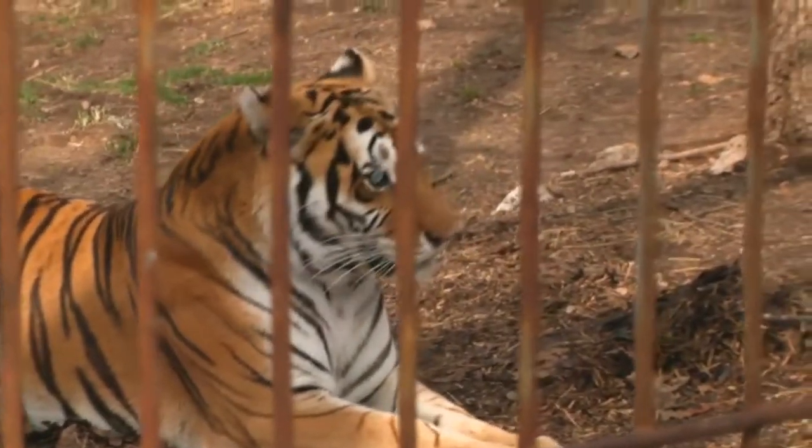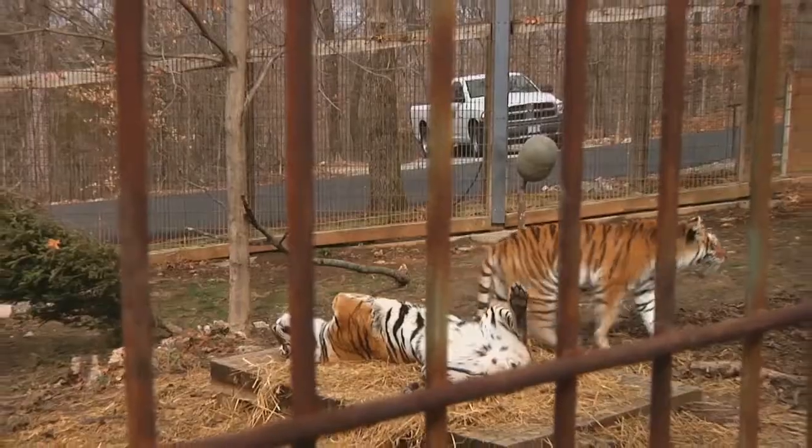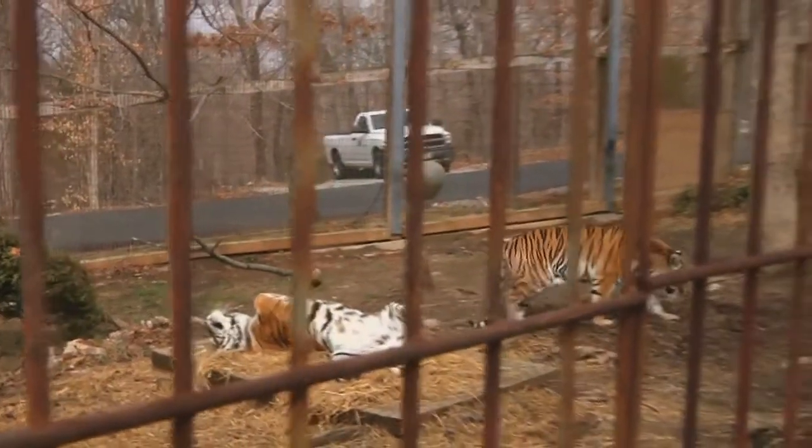That facility was actually shut down by the USDA due to all the abuse and neglect that the inspectors found. At that time we rescued a whole family group: Raja the mom, Mohan the father, and their two daughters, Gracie and Thor. We also rescued Alexis from that same situation.